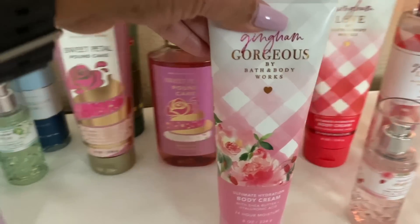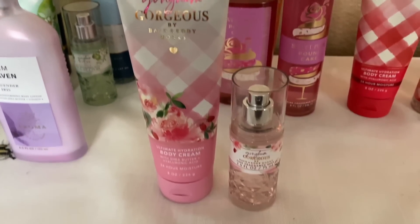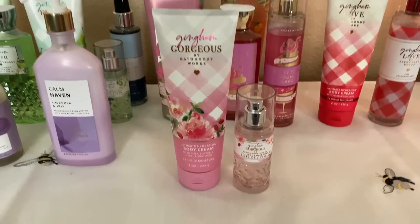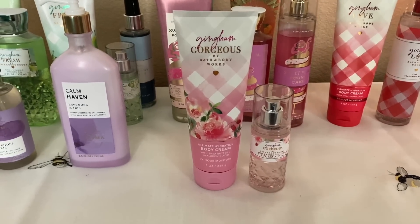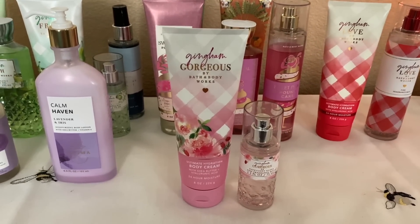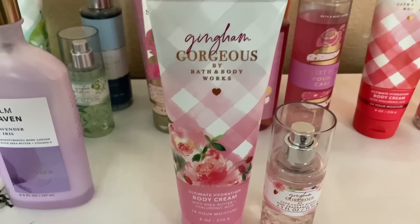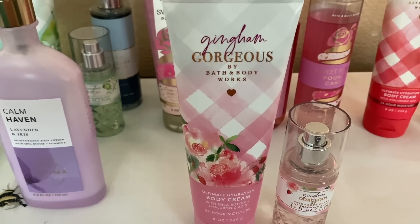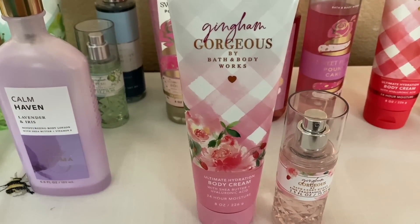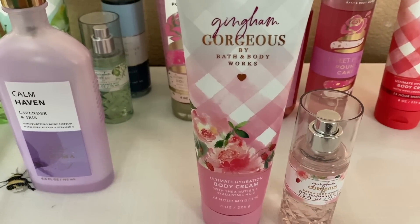Let's go into my favorite: Gingham Gorgeous. I told you guys I love this one. Gingham Gorgeous and Gingham Fresh are my two favorites, but when I did my ranking this one came out number one — honestly partly because of the color too. I love sweet florals, and if you love peony, this one in my opinion is peony-forward with a berry, almost strawberry note.